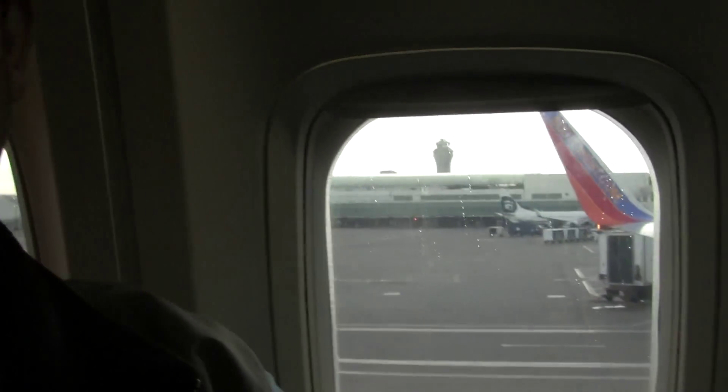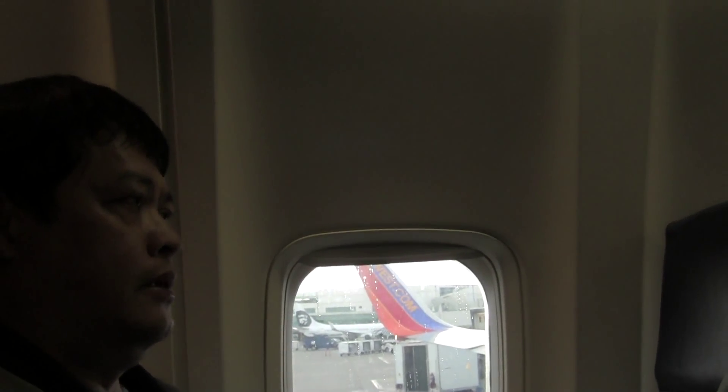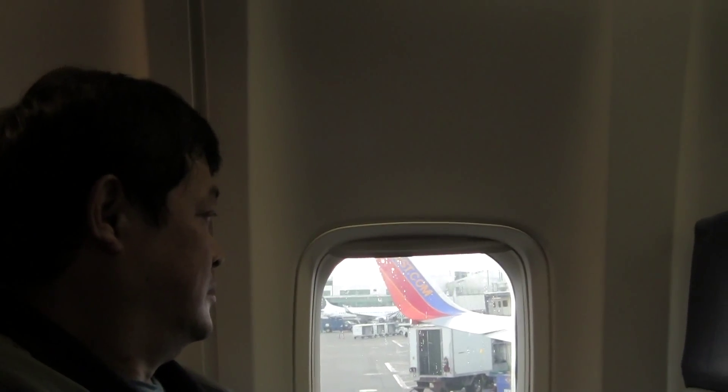Hey, everybody. For a moment we'd like to point out the safety features. To fasten your seatbelt, insert the buckle. To release, lift the other face of the belt. Separate belt doors are located under your seat.